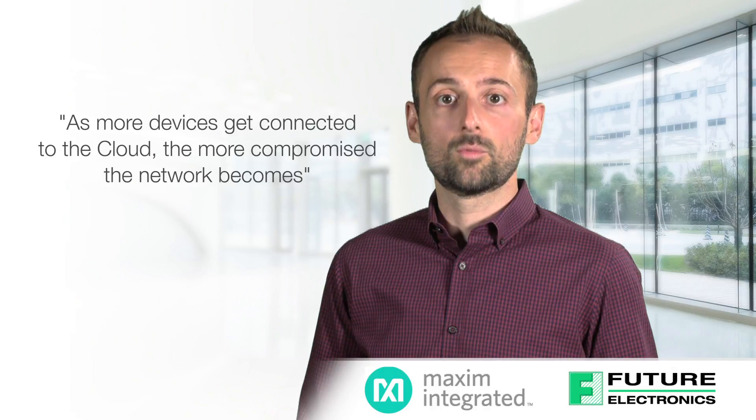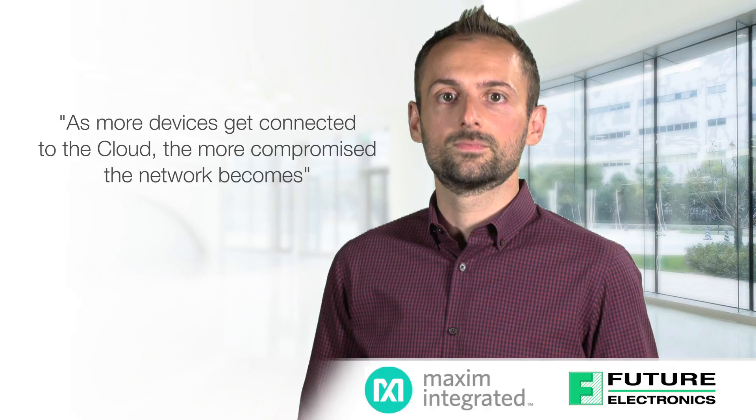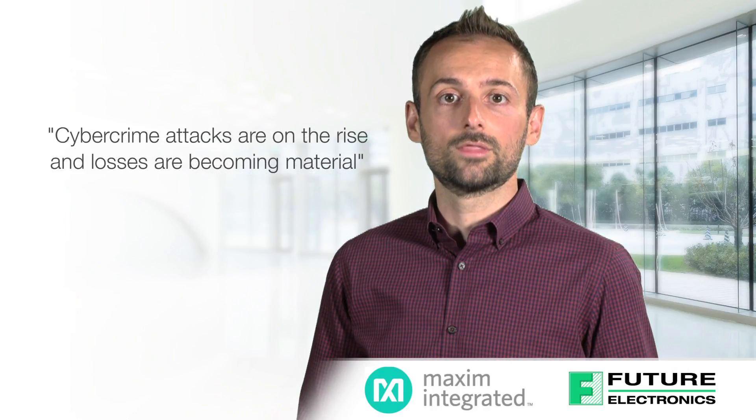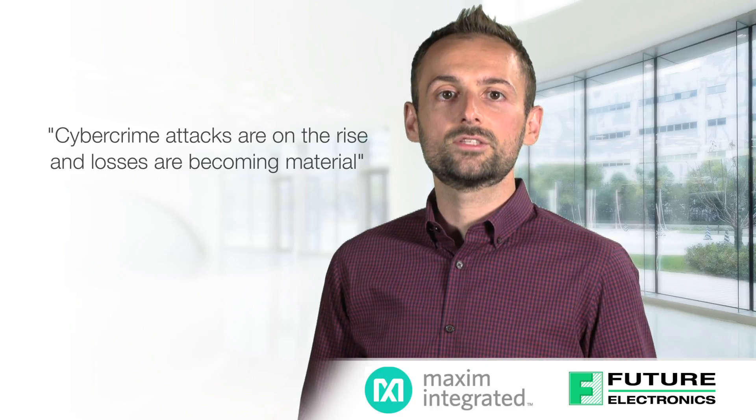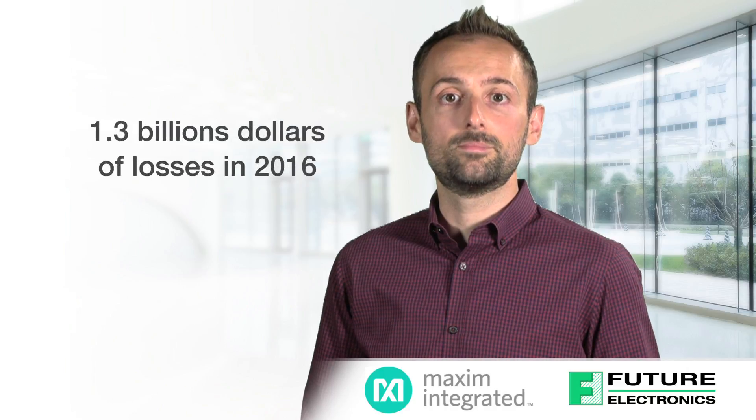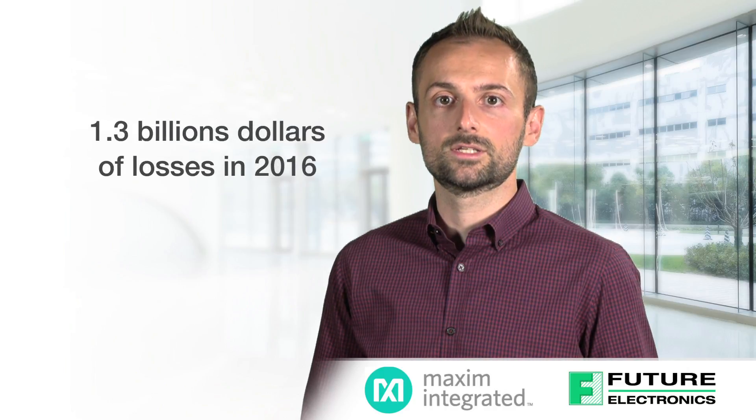When it comes to cybersecurity, we've all seen the headlines. As more devices get connected to the cloud, the more compromised the network becomes. Cybercrime attacks are on the rise, and losses are becoming material. The FBI's Internet Crime Complaint Center tracked $1.3 billion of losses in 2016.